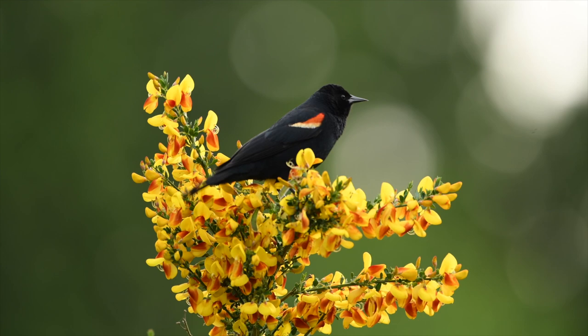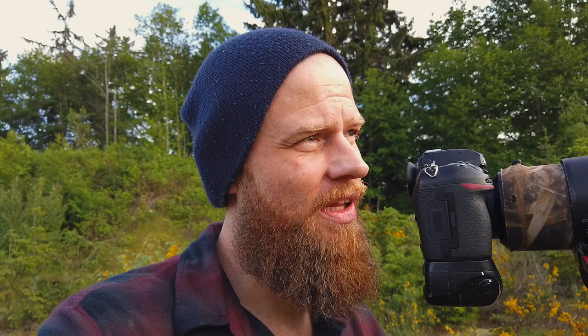The blackbird is sitting on the perfect perch right now. It's just looking so beautiful with all the colors around it. I'm very happy right now — I'm thoroughly enjoying this.